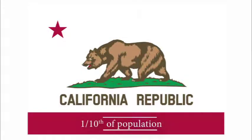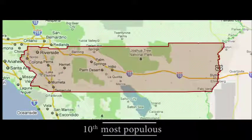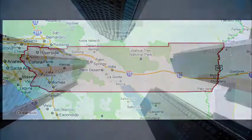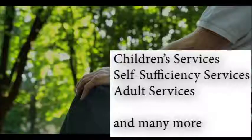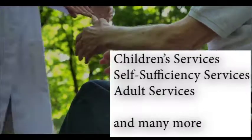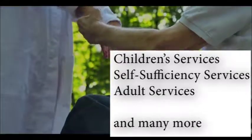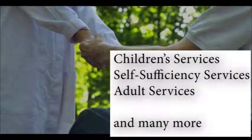California has about one-tenth of the population of the entire country. Riverside County is the fourth largest in the state, and with an estimated 2015 population of 2.4 million, we are the tenth most populous in the entire country. DPSS is one of the largest departments in the county. Within DPSS are a number of divisions covering a wide array of services to the public: children's services, self-sufficiency services, adult services, and many more.